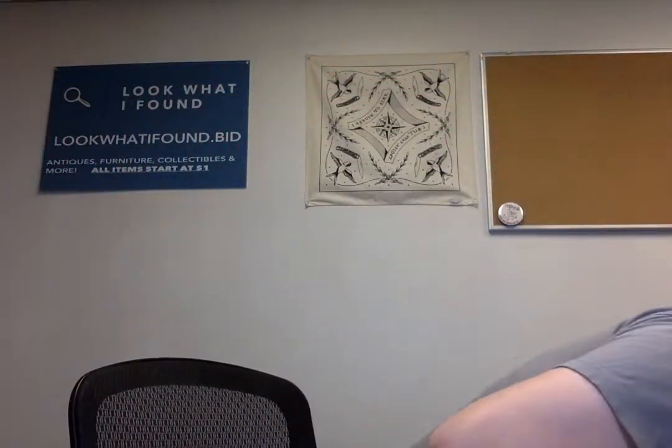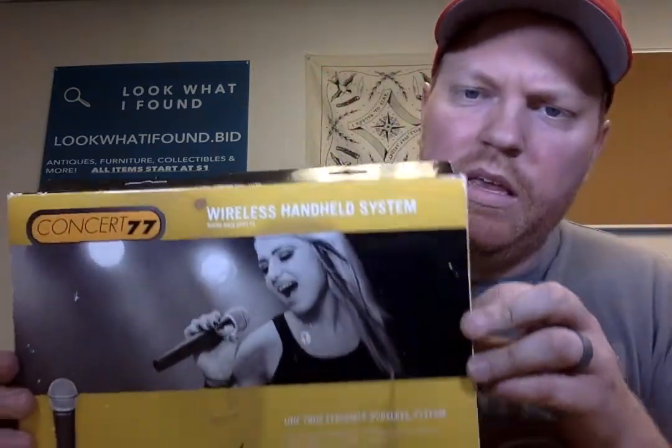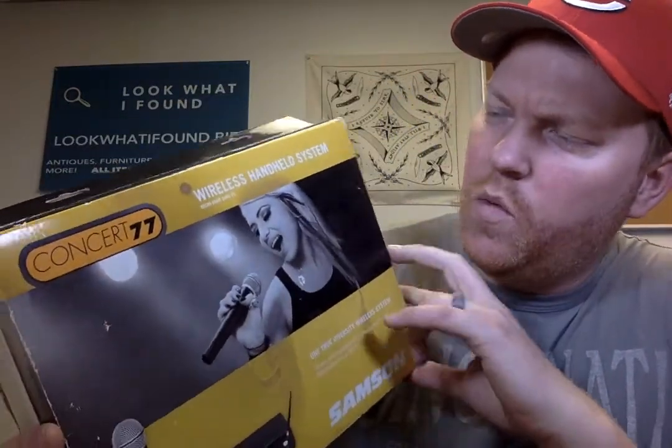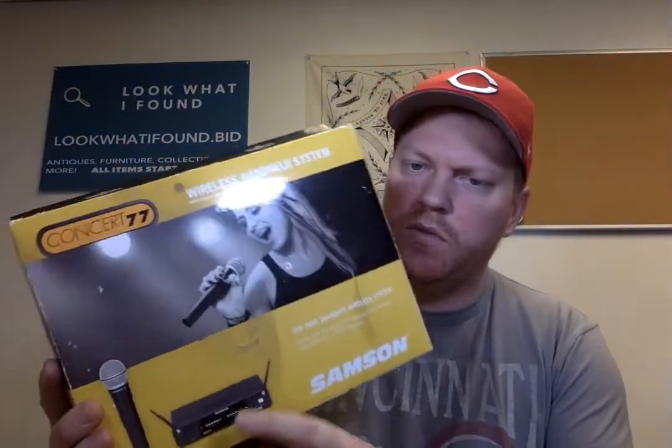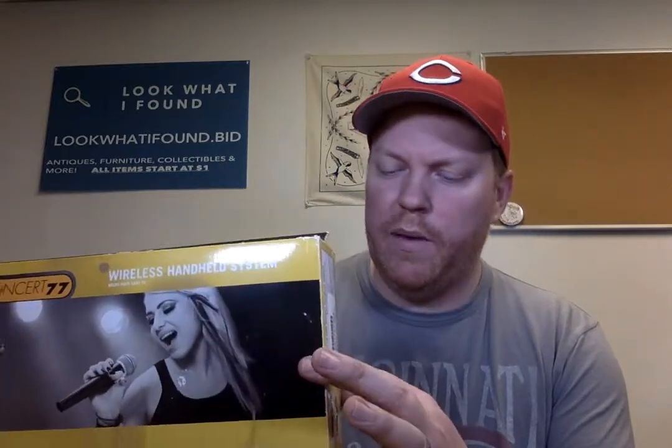I picked up a Samson wireless microphone handheld system. It comes with the microphone and this little wireless receiver. Everything's new — I pulled it out and it's completely sealed in plastic. I got this for seven bucks. There aren't a whole lot of comps for it, but from what I've seen, anywhere from 40 to 80 bucks. I should be able to get 60 for it. I started it at 80 and I can always come down from there.